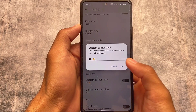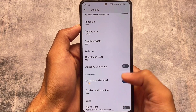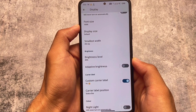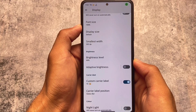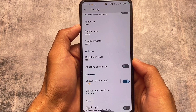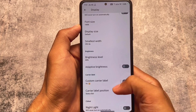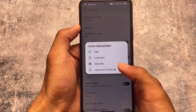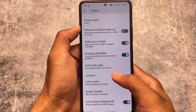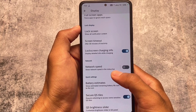You also have a custom carrier label available, where you can customize it and enable it on the lock screen and status bar, only the lock screen, only the status bar, or you can hide it. You also have other options like smallest width and brightness level customization.